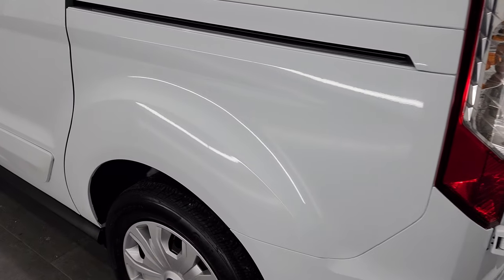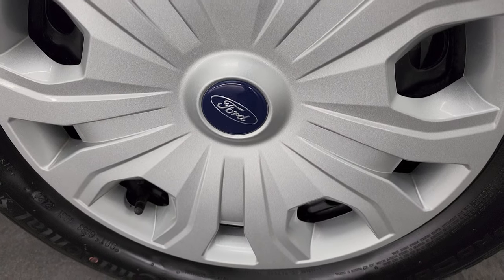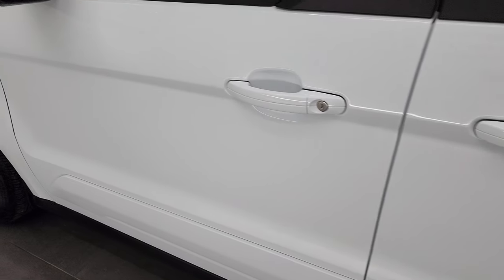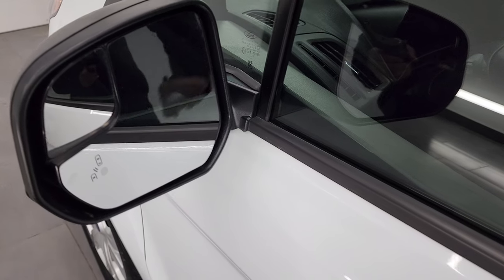Coming around to the driver's side once again, this back wheel cover is in nice shape too — no major scuffs or scrapes. And once again down the rest of the side, I didn't see any dents or dings. This one does have blind spot monitoring and blind spot mirrors.